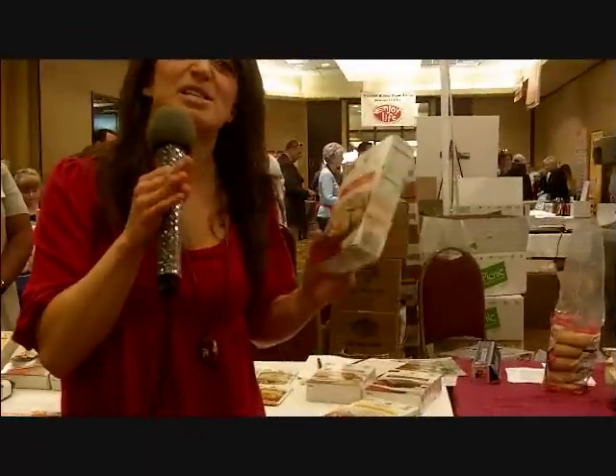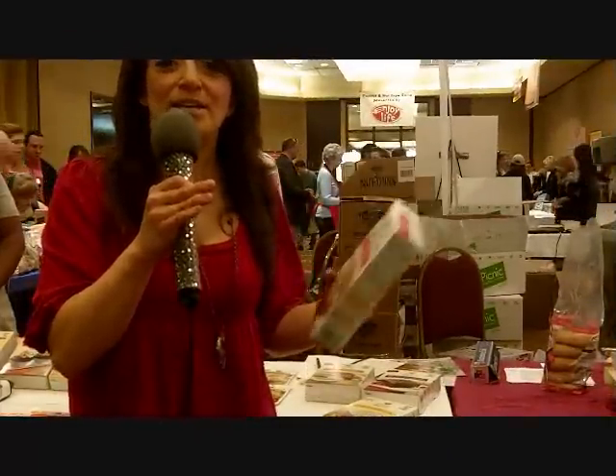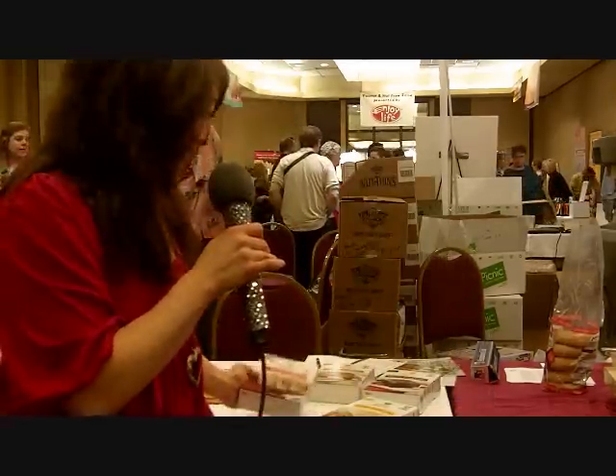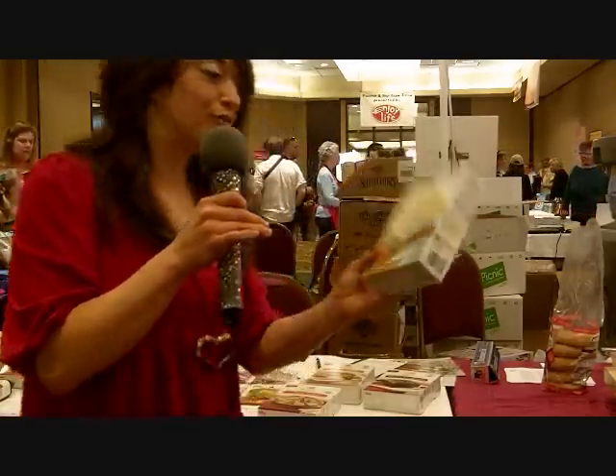Simply Organic — they make spices, they make mixes, but they also have an organic certified gluten-free pizza crust, a golden vanilla cake that's organic and gluten-free, and a devil's food cake and a spicy cookie. I just wanted to show it to you so you can see what I'm checking out here at the gluten-free fair.